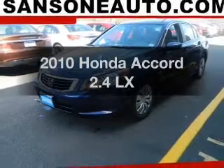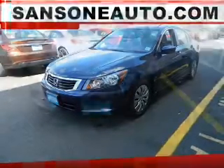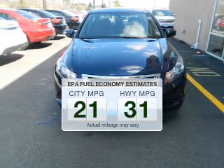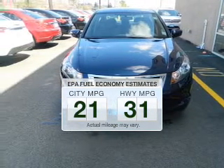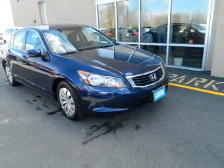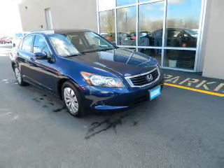Introducing the 2010 Honda Accord — find everything you want in a ride under one roof. With this vehicle, low emissions and good fuel economy are important to you and the environment. The powertrain includes front wheel drive with an efficient 4-cylinder engine connected to a smooth-shifting 5-speed automatic transmission.